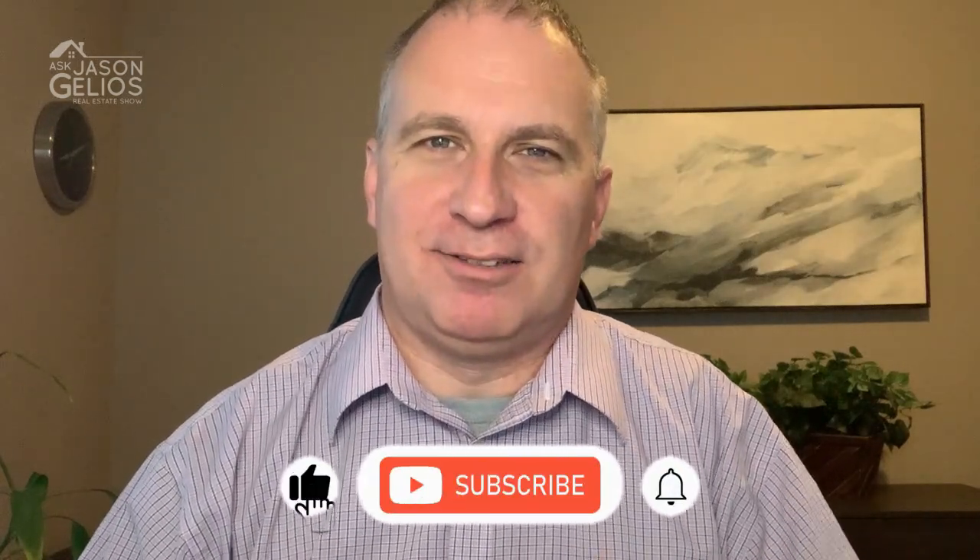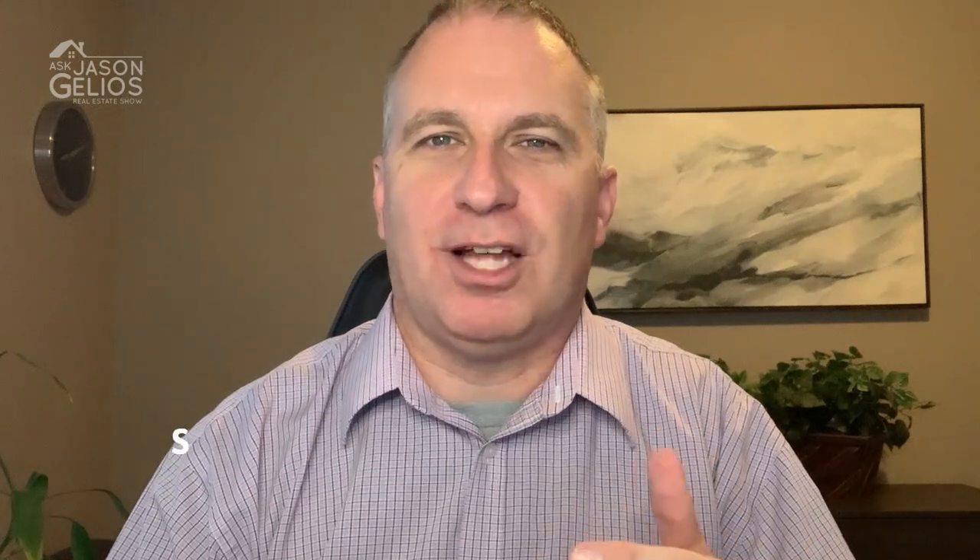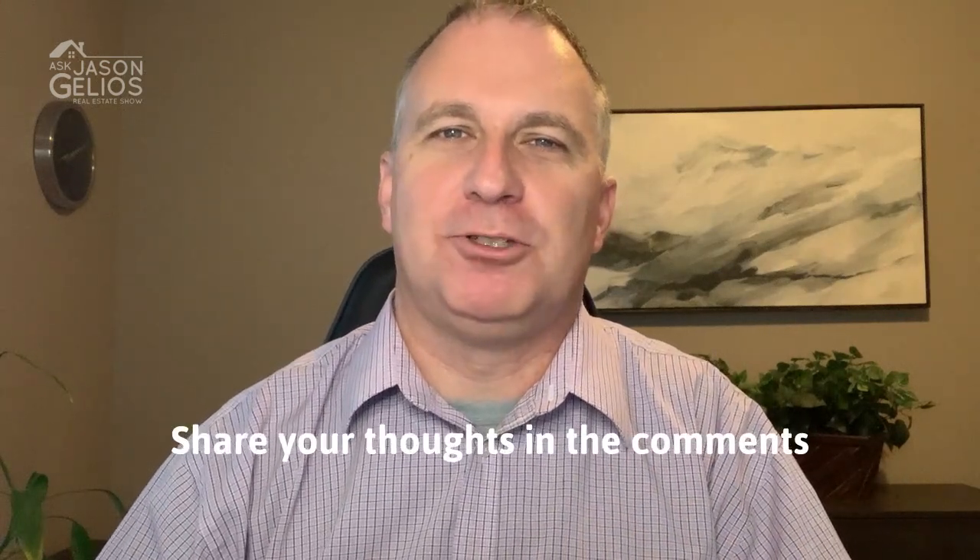So those are five tips to sell an ugly house. Do you have a tip? Share your thoughts in the comments and be sure to follow me on social media wherever you're watching this. I'm Jason Julius, Michigan Realtor, and I'll see you next time.